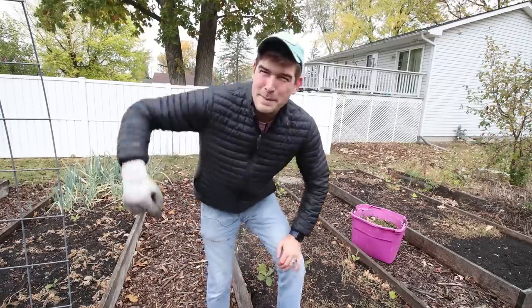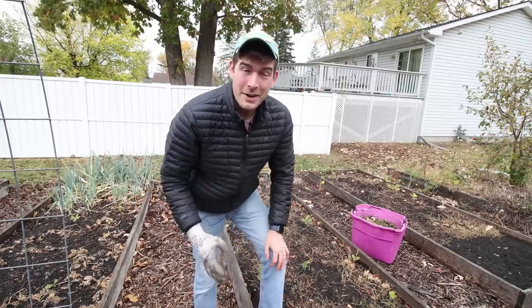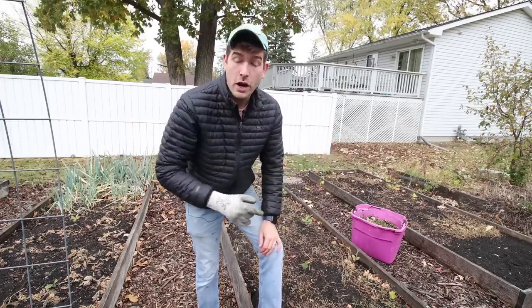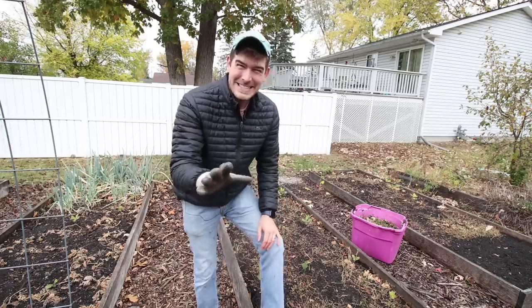What is going on everyone? Welcome to another very exciting episode right here on the MI Gardener channel. It's kind of a rainy, drizzly, cold day today, but it's a great day to be in the garden because I haven't seen you all in a couple weeks. So it's good to see you.